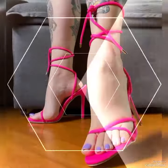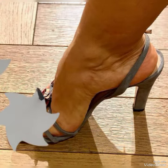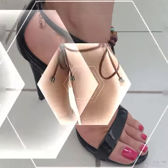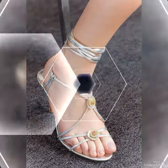Dear viewers, today in this video I will show you the best collection of high heel sandals for ladies. Introducing our newest collection of high heels and sandals, designed to elevate your look and your confidence. Our sandals feature a sleek and slender high heel.